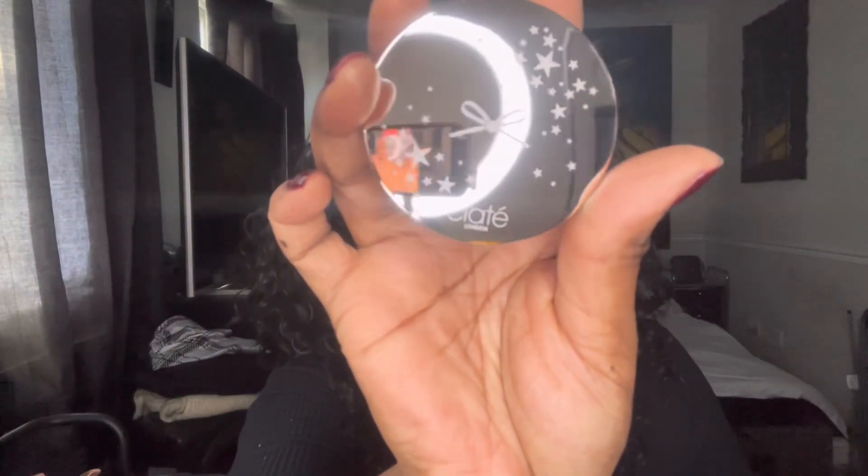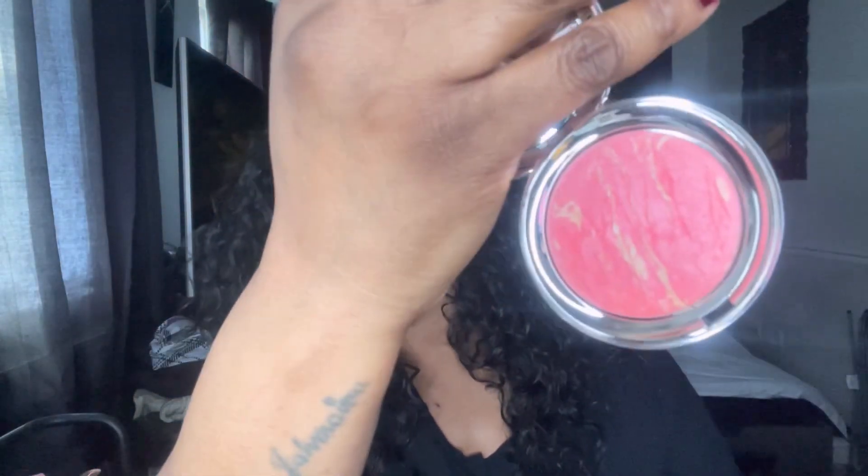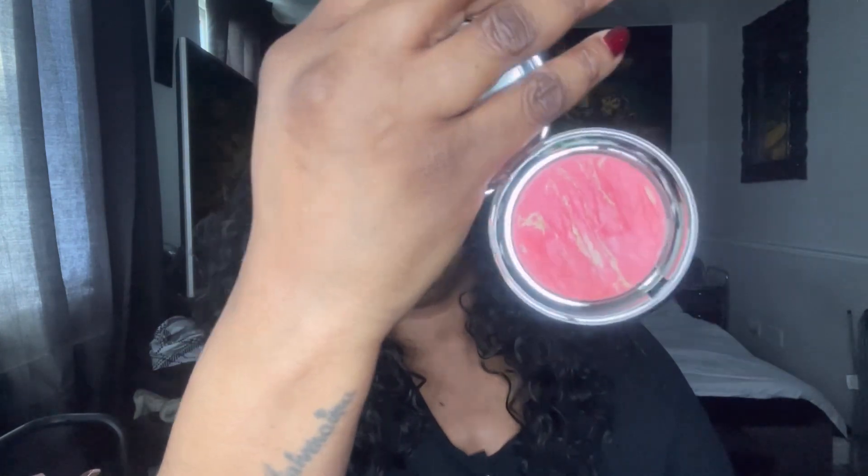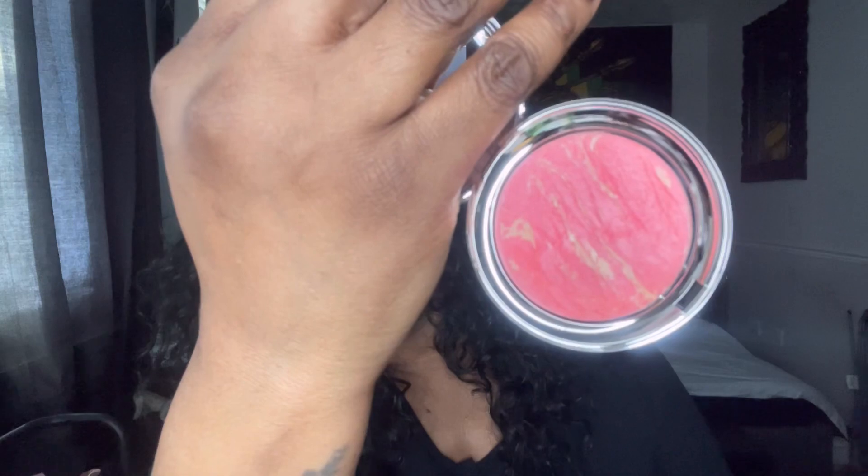The next thing is bubble-wrapped and it's the Marbled Light illuminating blusher — I think it's a blusher-highlight mix. You all know I do not use highlighter on my cheeks. Opening it up — it's really pretty packaging, it has a mirror, and the shade is Breeze. I'm not going to swatch it because I'll definitely be putting this into a giveaway. That is really really pretty — I only wish I could use it. Absolutely stunning.